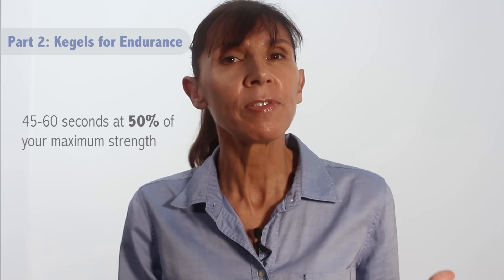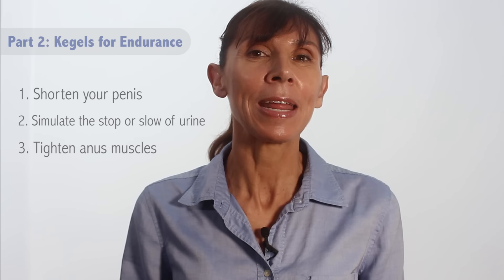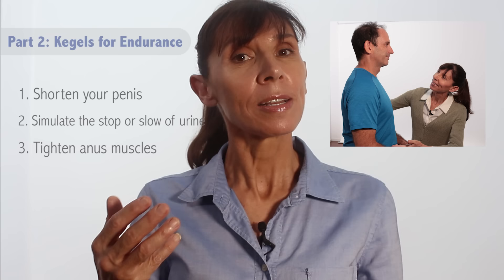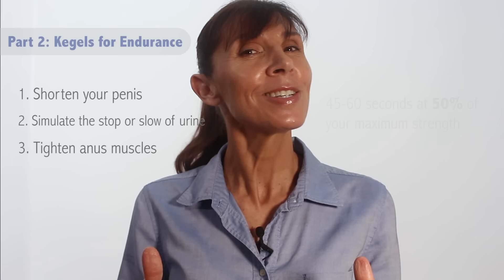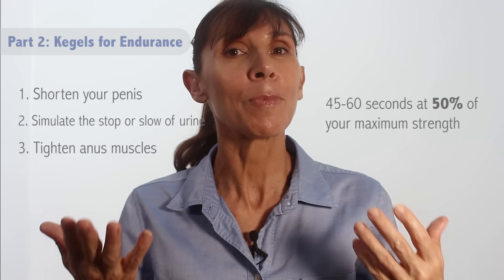Endurance training involves holding your Kegel exercises for longer — up to 45 to 60 seconds if you can — but this time not so strong. Aim to contract for about 50% of your maximal strength. Let's try an endurance exercise now sitting upright. The Kegel technique is exactly the same. Sit tall, lift your chest, and now gently shorten your penis, try to stop the flow of urine, and gently tighten your anus as if stopping gas from passing. Your exercise isn't as strong this time, but try to maintain the hold. Keep the contraction going, keep breathing normally, and see how long you can do this exercise for. Keep breathing, keep holding gently, a couple more seconds, and now relax your pelvic floor.